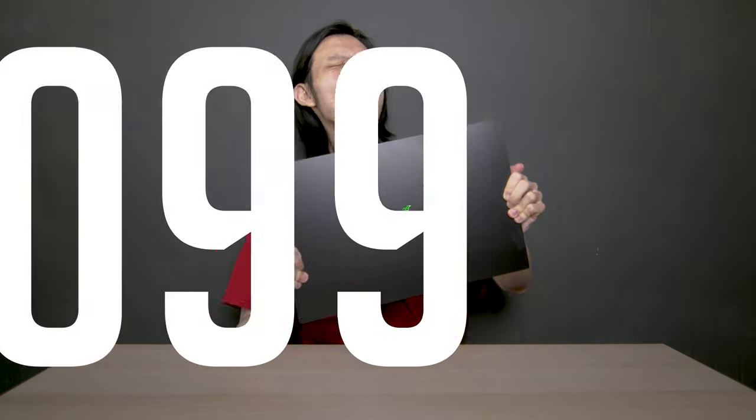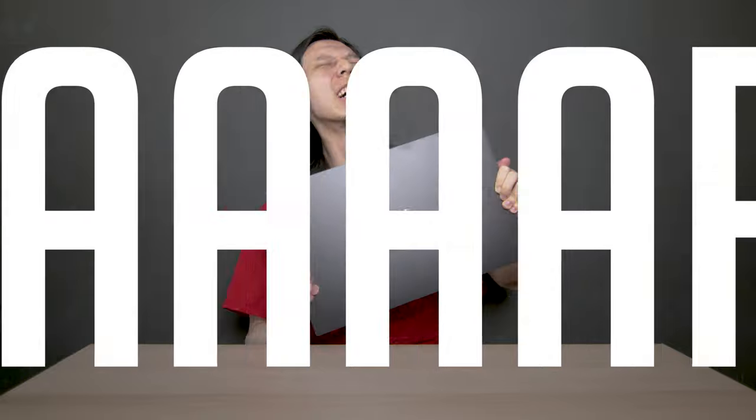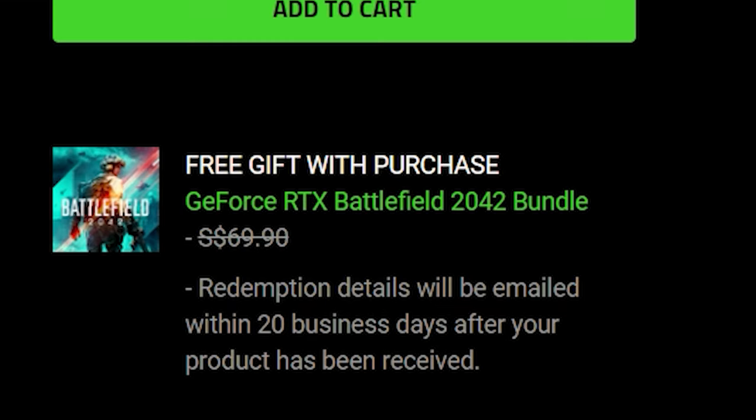Hello there, Julian from JulianTechTM. Today I have the Razer Blade 17, and this particular model costs $6,099 — but you do get a free copy of Battlefield 2042 if that makes you or your wallet feel any better.